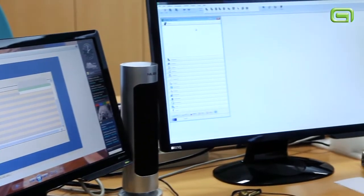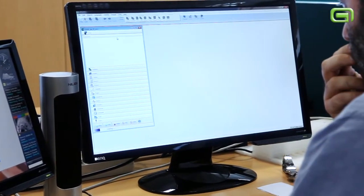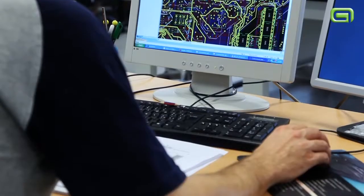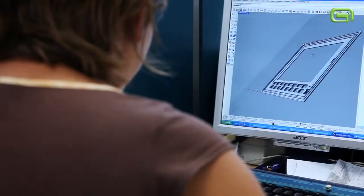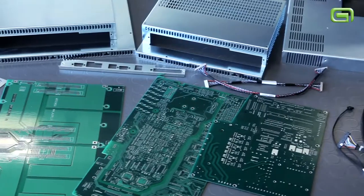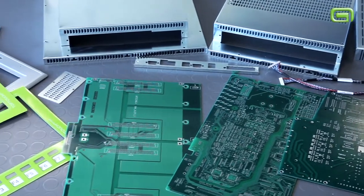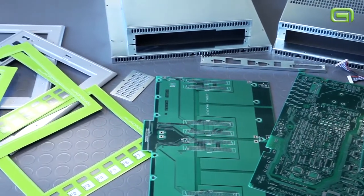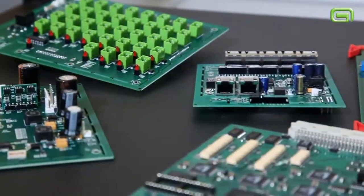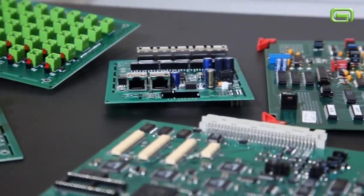The technological know-how is available in-company, from the development of hardware to the development of software with .NET and C-sharp language. The mechanical parts are also developed with 3D CAD. Production is predominantly assigned to external partners with whom we have collaborated for over 20 years. We take care of all the planning, testing, and supporting the clients.